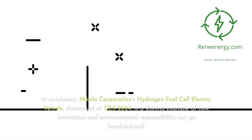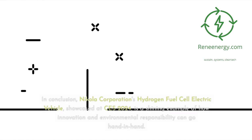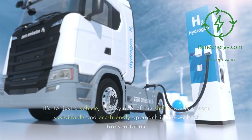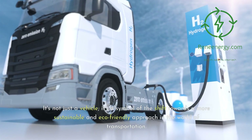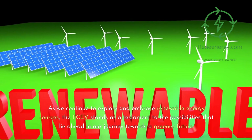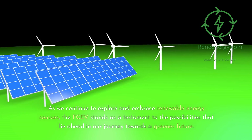In conclusion, Nikola Corporation's hydrogen fuel cell electric vehicle, showcased at CES 2024, is a shining example of how innovation and environmental responsibility can go hand in hand. It's not just a vehicle — it's a symbol of the shift towards a more sustainable and eco-friendly approach in the world of transportation. As we continue to explore and embrace renewable energy sources, the FCEV stands as a testament to the possibilities that lie ahead in our journey towards a greener future.